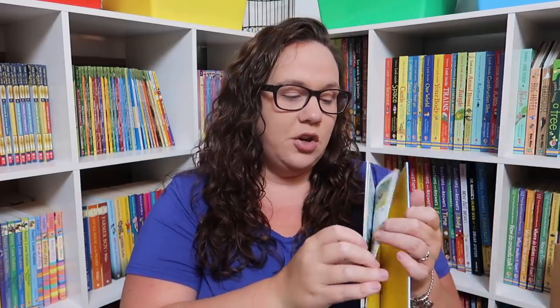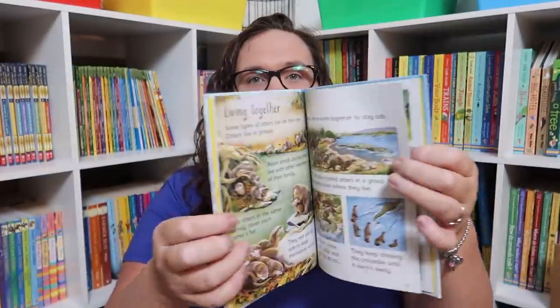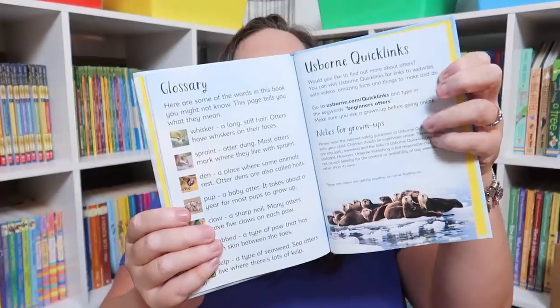The Usborne Beginners Otters — if you've been around here you know that the Beginners series is one of my absolute favorite Usborne books. Not only are they affordable and hardback, they're filled with tons of information and they're internet-linked. They're like little bite-sized pieces; Emily loves them and can read them independently now. In the back you can go to the internet link and there are always extra things to do there as well — it's almost like a little mini unit study.